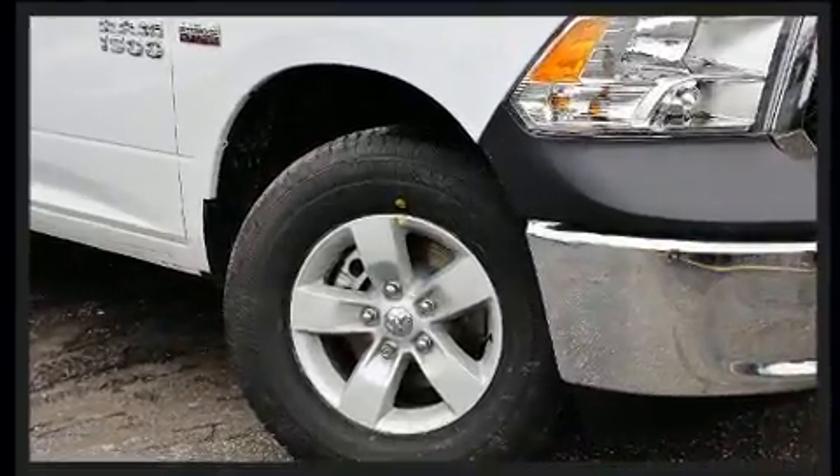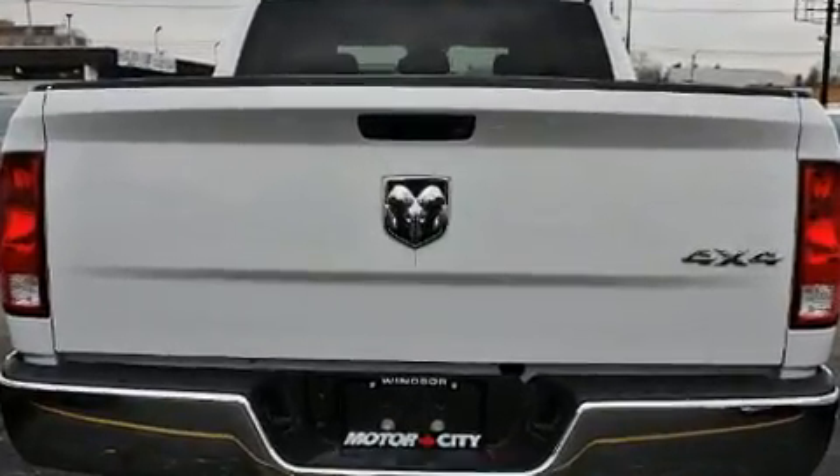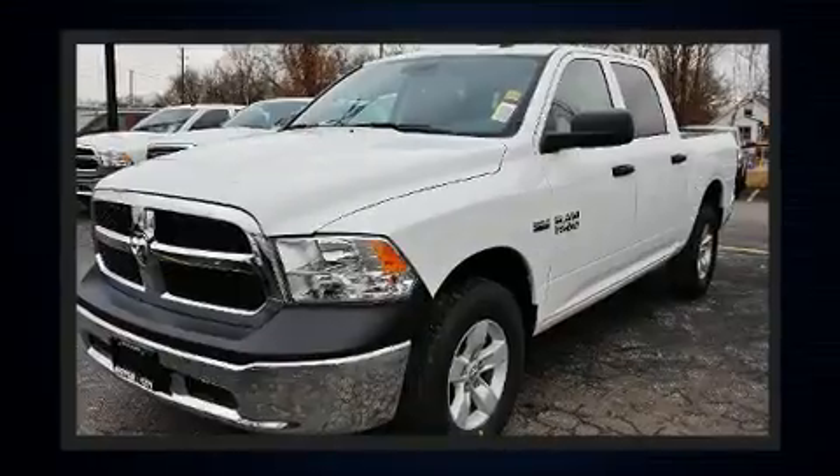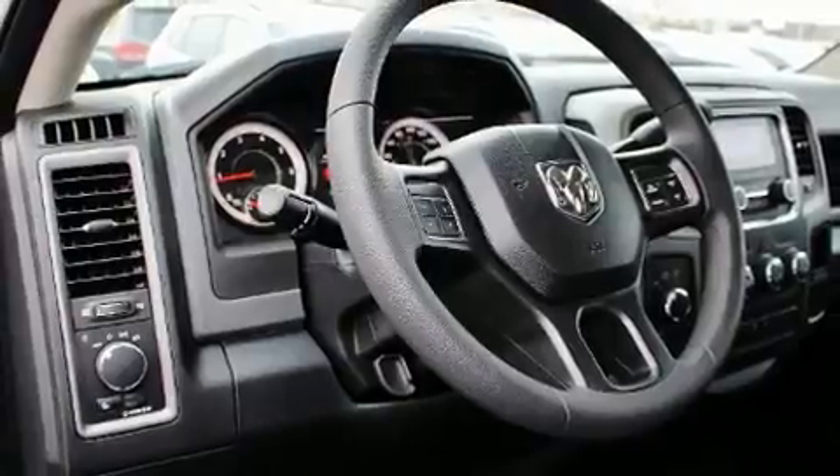Comfort and convenience were prioritized within, evidenced by amenities such as delay off headlights, a tachometer, a rear step bumper, a front bench seat, a trailer hitch, and more.